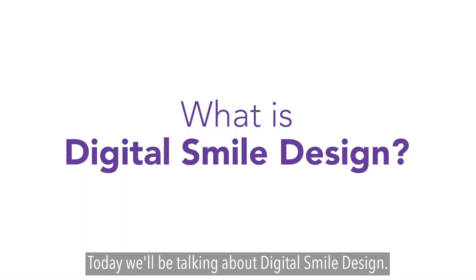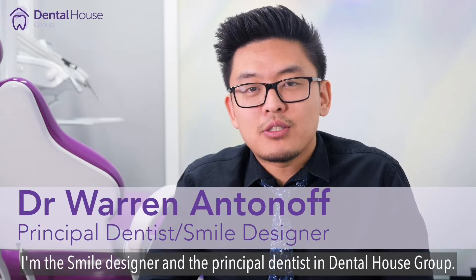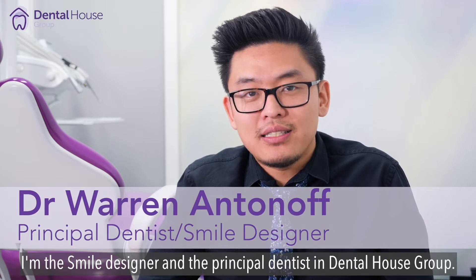What is digital smile design? Today we'll be talking about digital smile design. Hi, Dr. Warren here. I'm the smile designer and the principal dentist in Dental Health Group.